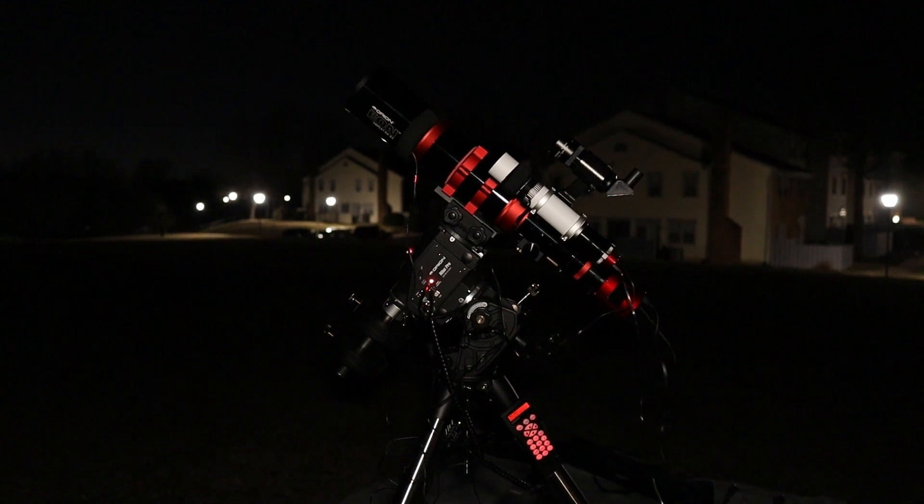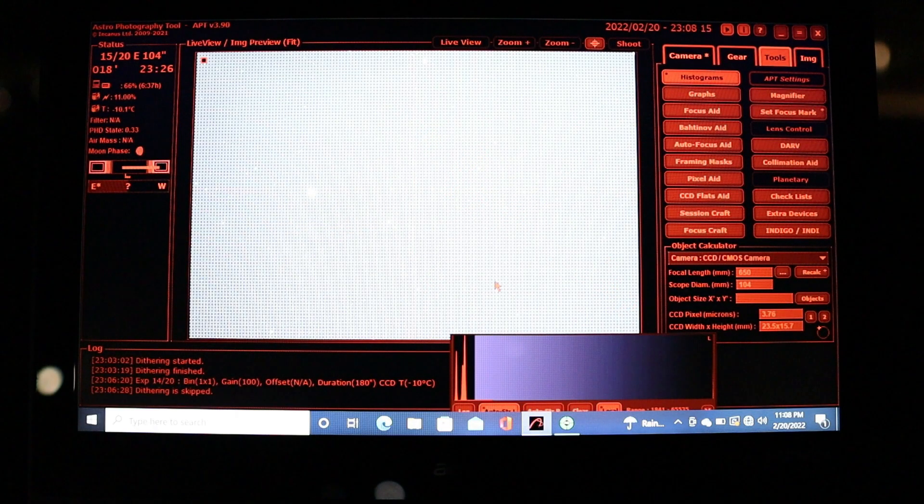It is chilly in the Astropark tonight, but I got it done. I completed my polar alignment, star alignment, focusing routine, and guiding procedures. My imaging session for the Horsehead Nebula and the Flame Nebula is now currently in progress. I'm inside APT and everything seems to be going pretty well so far.